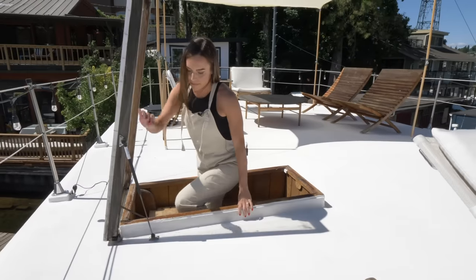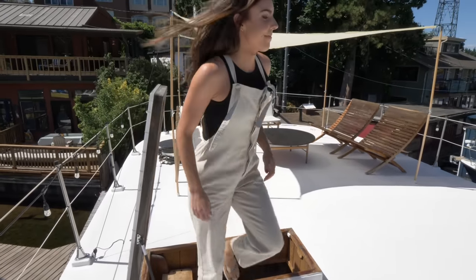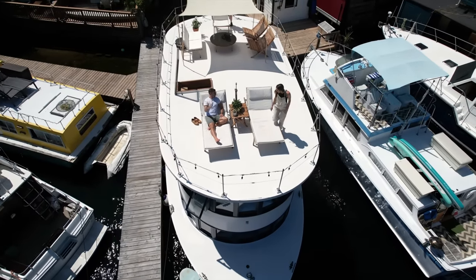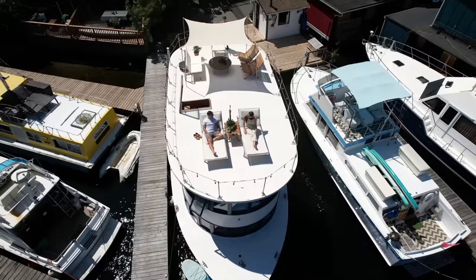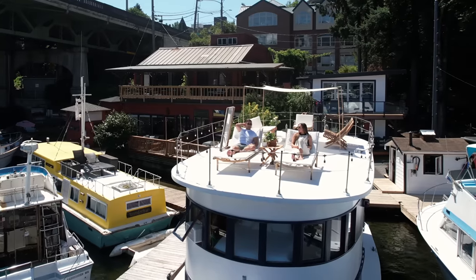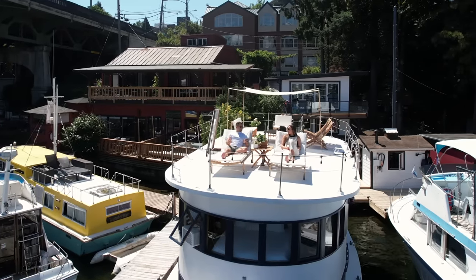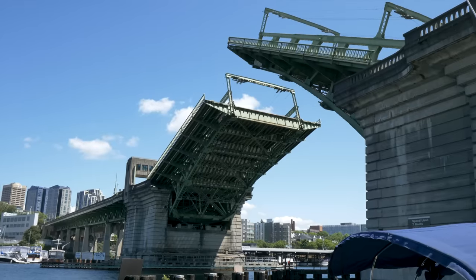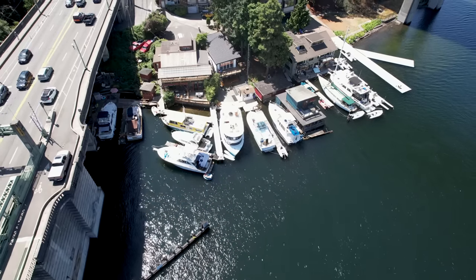One of our favorite parts of Andante is the rooftop deck — the full roof is a deck with a lounge seating area and a sitting area. It's been great for entertaining friends and family. We love going up there at the end of a workday, relaxing, reading a book, watching the drawbridge go up and down, and watching all the boats go by. It's one of our favorite spaces.